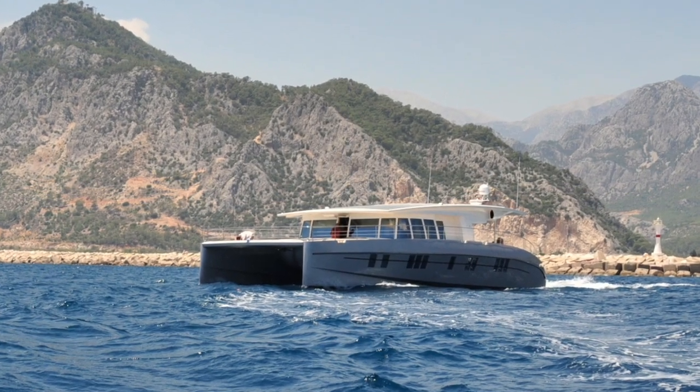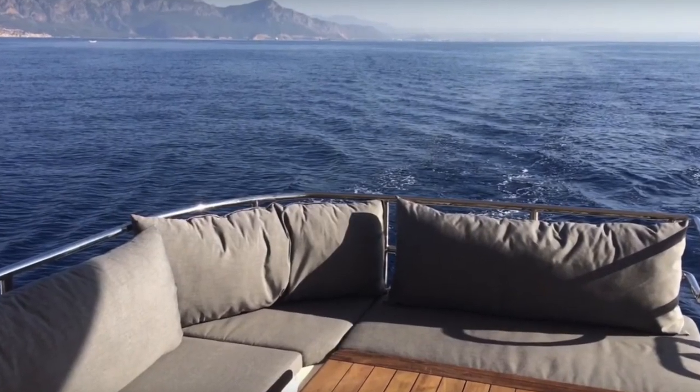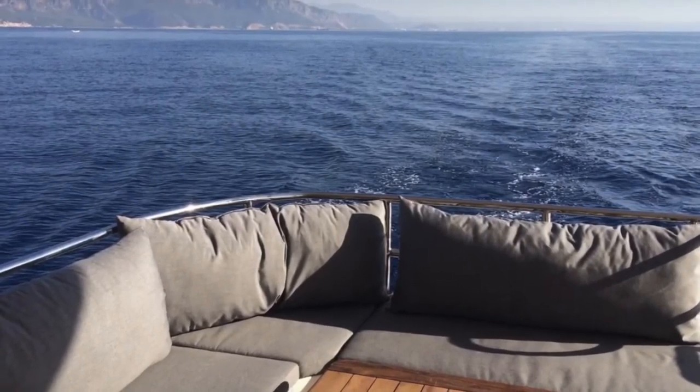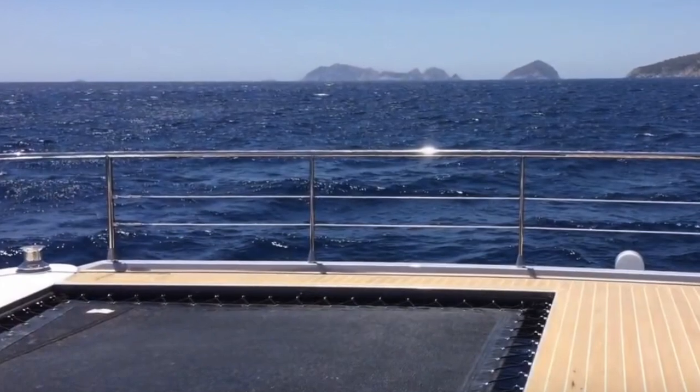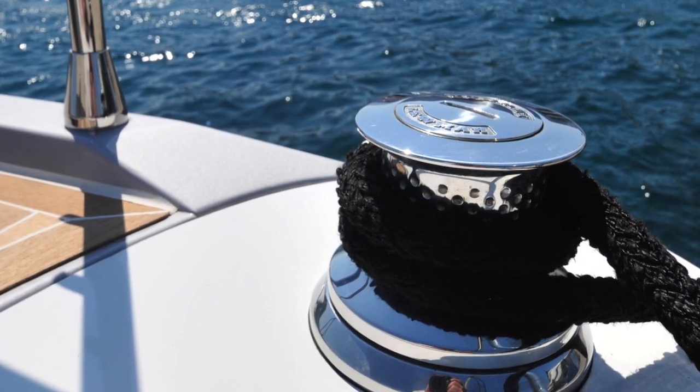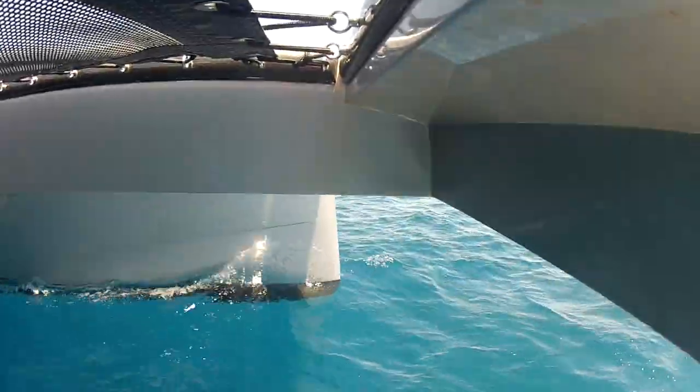Design follows function. The best example of this is our retractable flybridge roof. In the retracted state, the air resistance is reduced and the center of gravity lowered. The equipment on the flybridge is perfectly protected. In addition, shading of the solar panels is reduced.